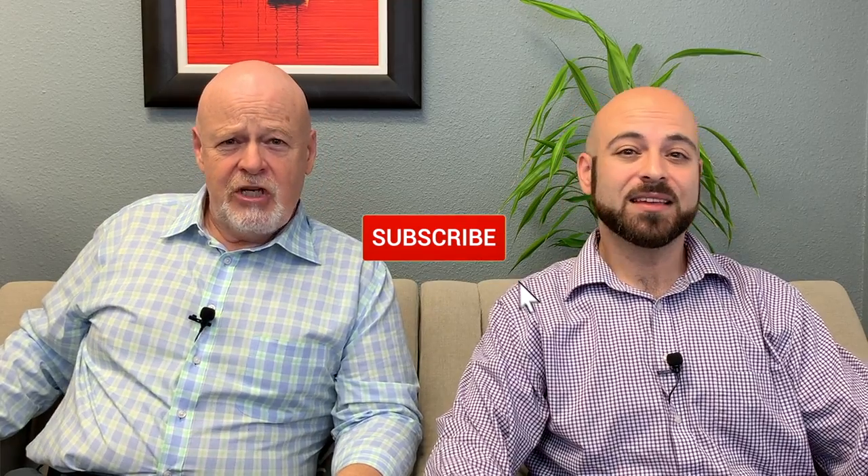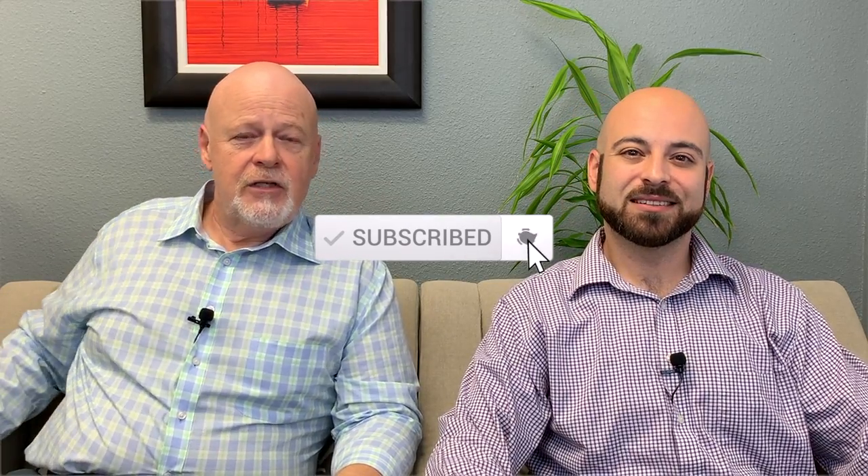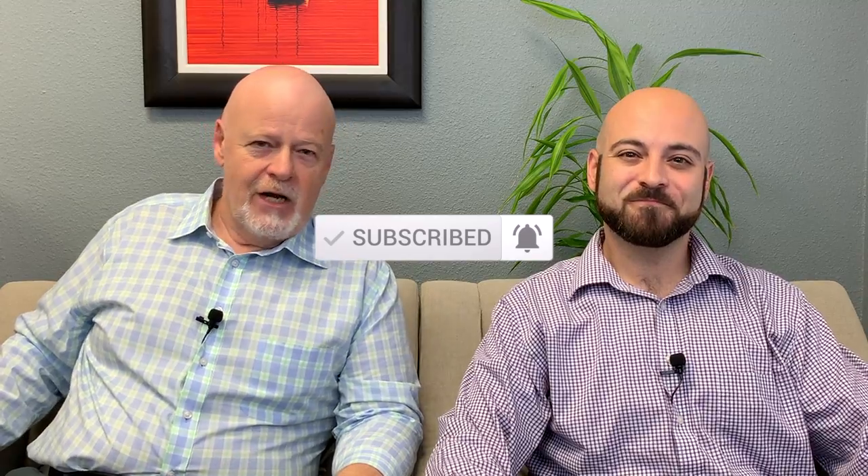If you'd like help in making sure you don't run out of money in retirement, subscribe to our channel and click the bell to be notified when we post new videos.